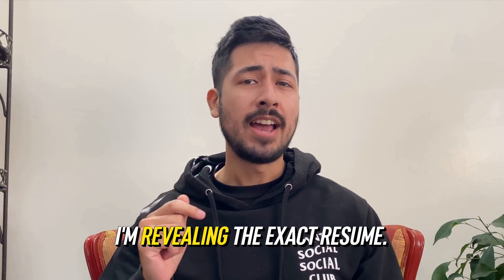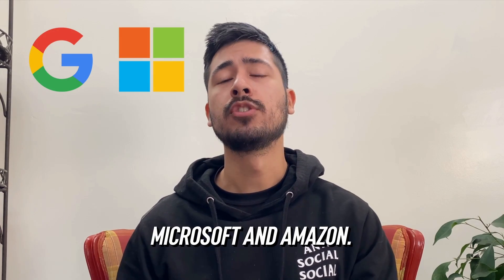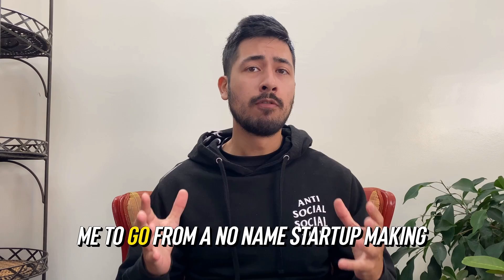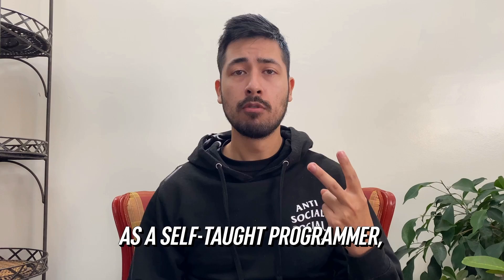In this video, I'm revealing the exact resume I use to land interviews and receive offers from top tech companies like Google, Microsoft, and Amazon. The resume I will share with you has allowed me to go from a no-name startup making $5 an hour to six figures at FAANG in under two years as a self-taught programmer.